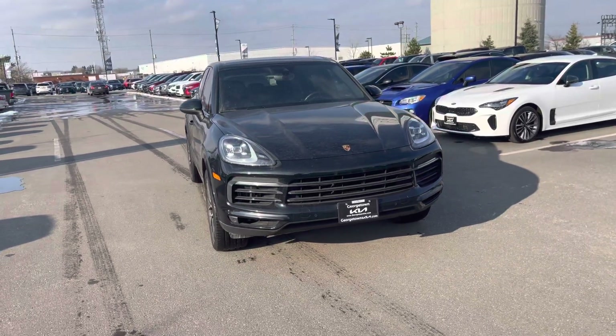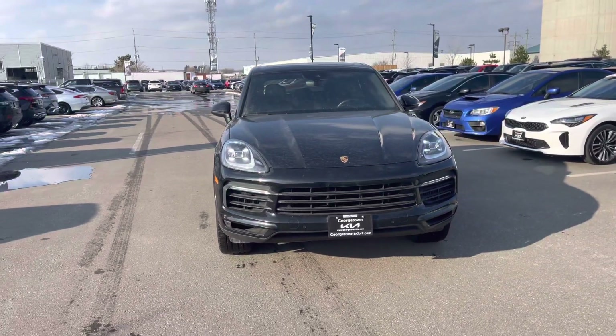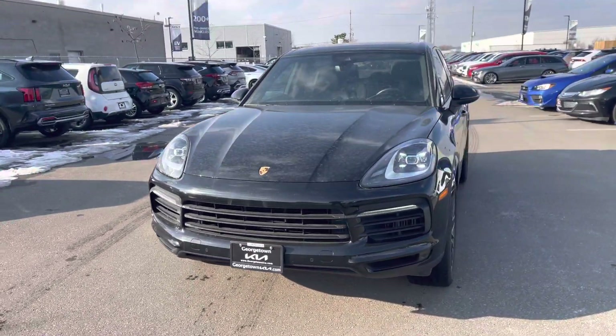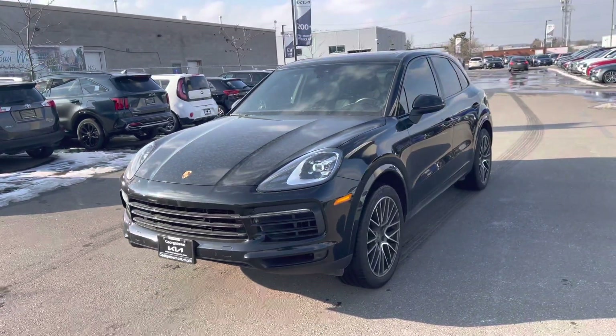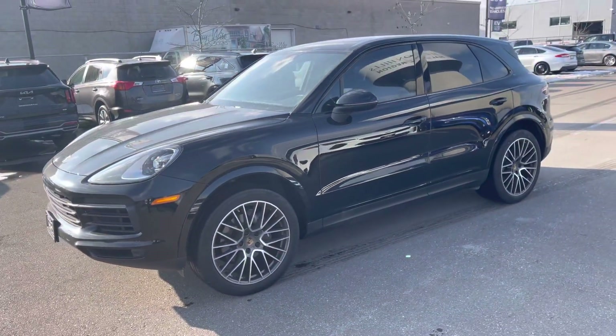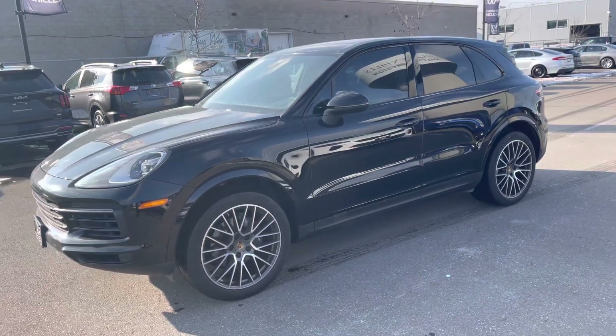Hello Bob, thank you for coming into Georgetown Kia today and having a look at this 2019 Porsche Cayenne with me. I'm Kaz, and I had the pleasure of meeting you today. Here is a quick video for you on the Cayenne so you can take another closer look at it as you're making your decision.